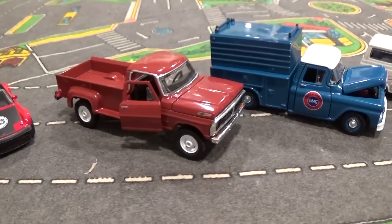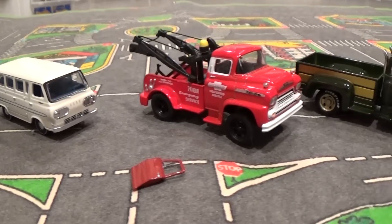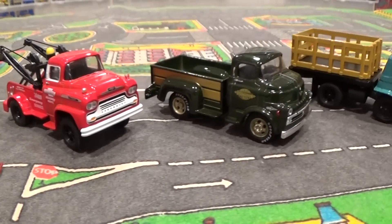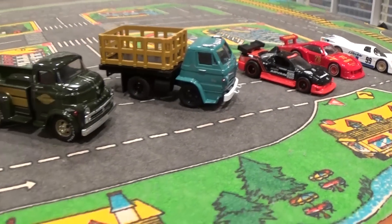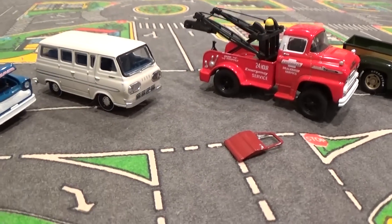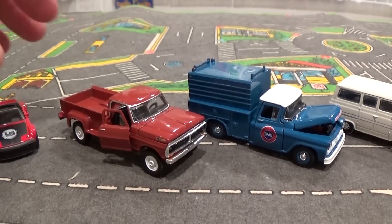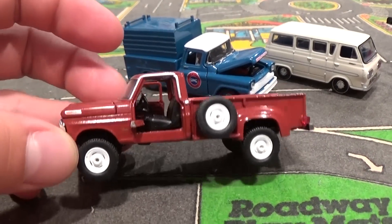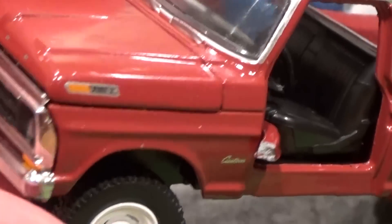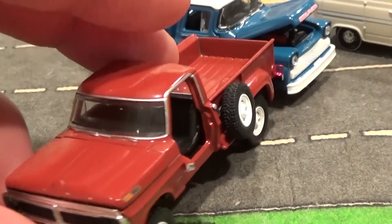Here we go — the M2 trucks out of their packaging: vans, pickups, heavy duties. No chase vehicles, but they do look great next to Hot Wheels — the scale is appropriate. Wait, is that a door on the ground? Yes it is — within minutes of opening this truck out of the packaging, I accidentally broke a door off of the truck.